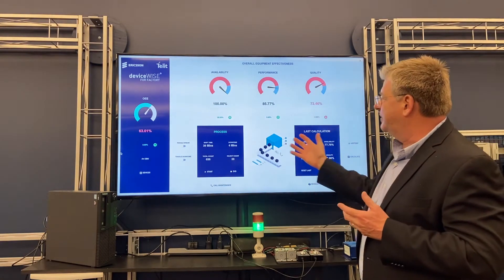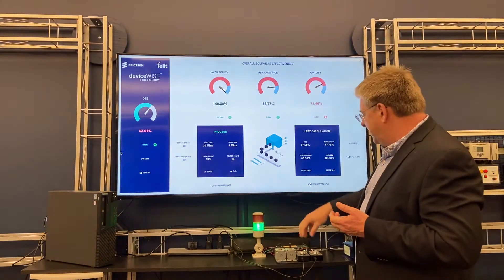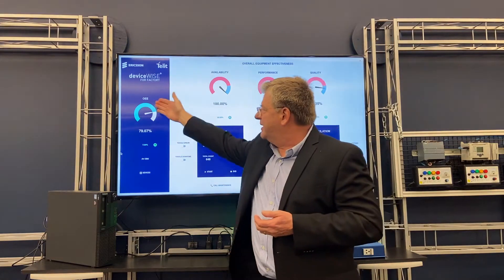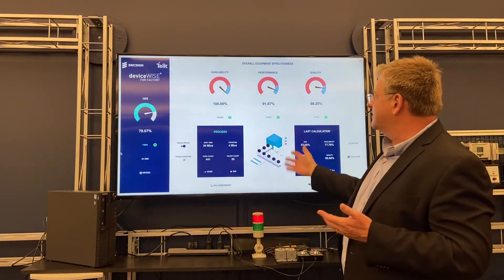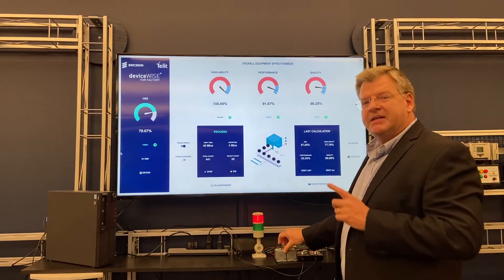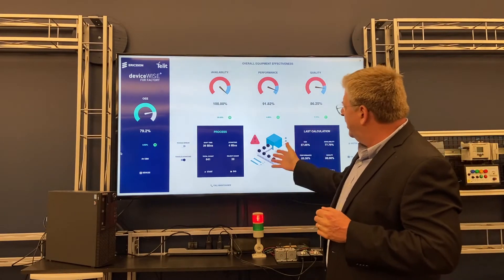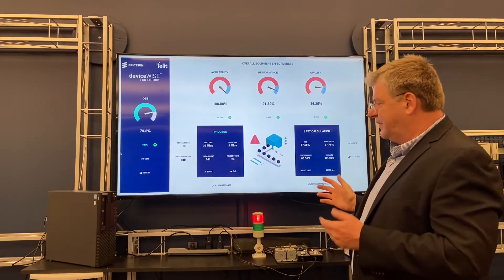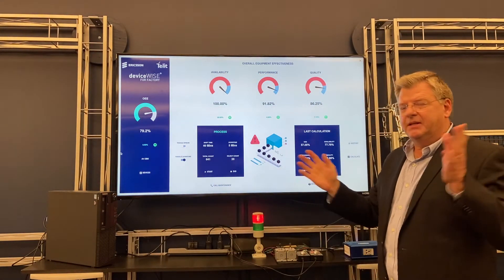Here we have a process running — been running for about 39 minutes, 637 products made. We have the ability to tweak or modify our different parameters. I can crank up my quality, which directly affects my overall equipment effectiveness. We can also trigger other activities, like causing a break to occur. Breaks are usually planned time, so that doesn't necessarily directly affect efficiency. But if we have some kind of unplanned downtime occur, you'll see our stack light go into a bad state. We're notifying that there's been a production down that needs to be addressed. This can be addressed at the edge, and the notification to operators can be pushed up to the enterprise for broadcast and notification to others within the plant as well.